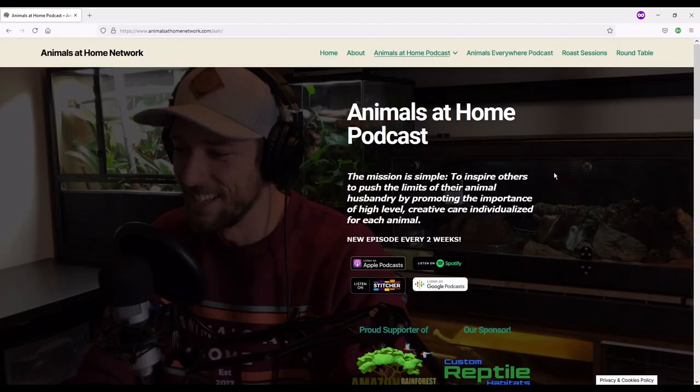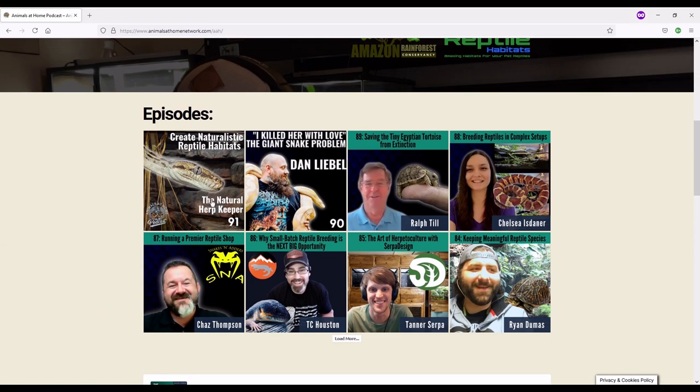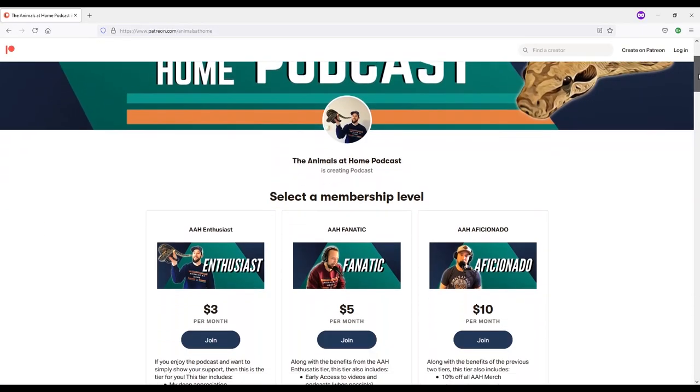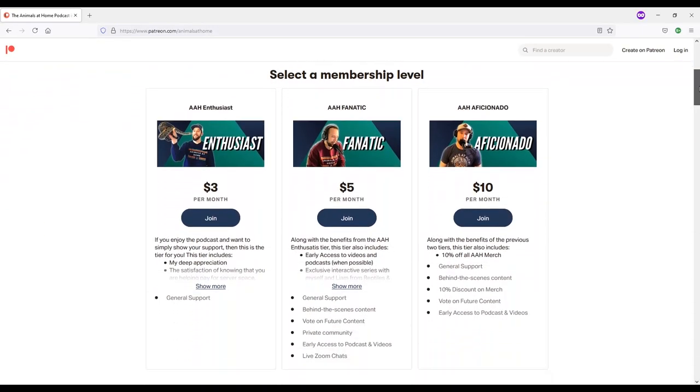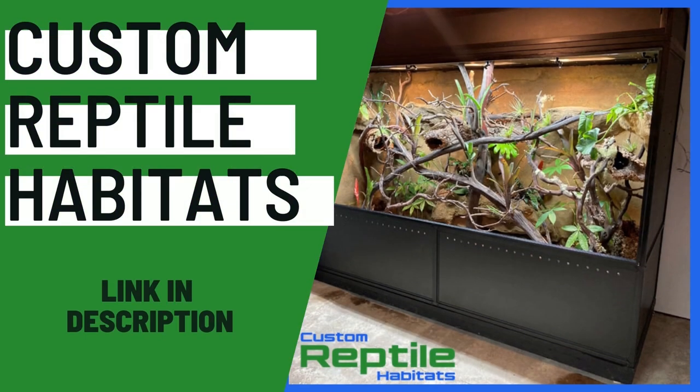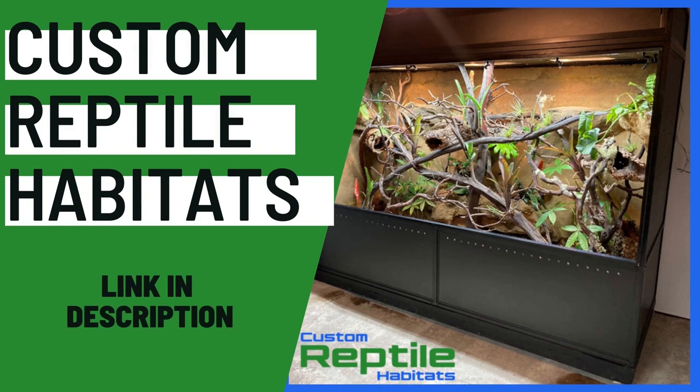Before we jump in, head to animalsathomenetwork.com for show notes for all episodes, including the new podcast on the network — Liam Sinclair and Ellie Hills' Reptile Research Podcast. You can also join us on Patreon for as little as three dollars a month at patreon.com/animalsathome. Thank you to Custom Reptile Habitats for sponsoring this episode. An amazing project with them is happening in the next couple of weeks, so subscribe to the YouTube channel so you don't miss it.